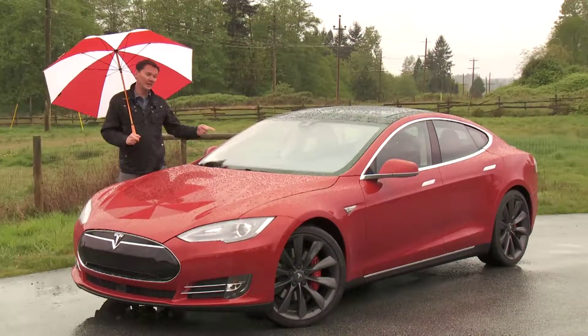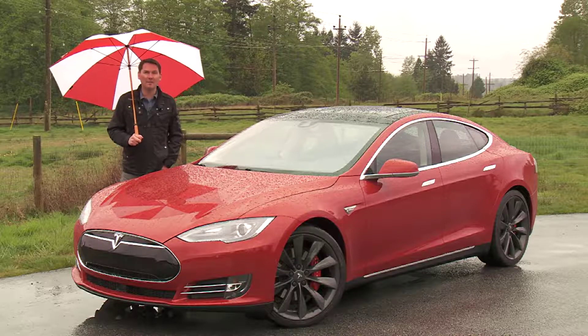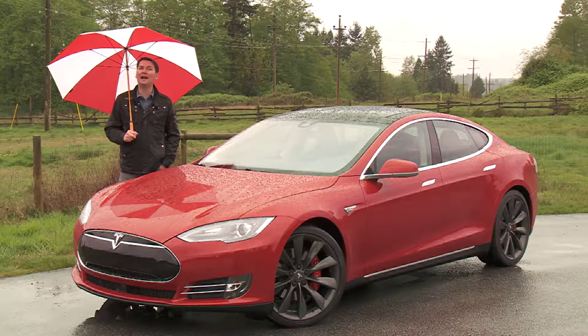You've probably heard of the term hot hatch. This might just be the hottest hatch right now. It's the Tesla Model S P85D.